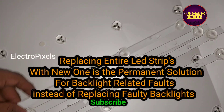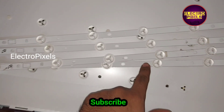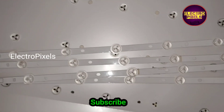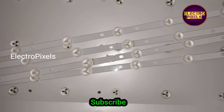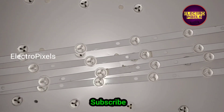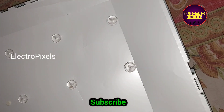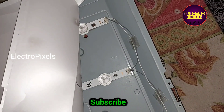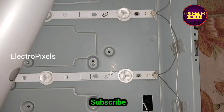So here I take four new LED strips for replacing the old LEDs. This is the permanent solution. While repairing backlight-related faults, we should always replace the entire LED strip with a new one. If the same model LED strip is not available in the market, then you can choose an alternate one.